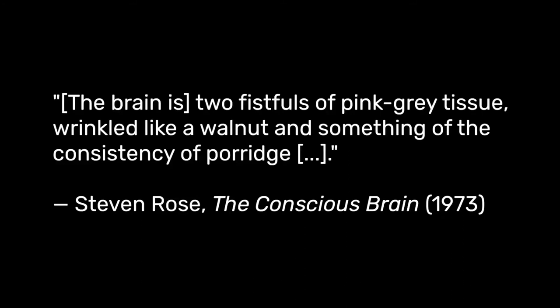One of my favourite all-time quotes to describe the brain is by Stephen Rose from 1973, who describes it as two fistfuls of pink-grey tissue shaped like a walnut and something of the consistency of porridge. So what you have inside your head is porridge. That porridge is made up of over a hundred billion neurons — the cells that make the brain work. Those billions of neurons are structured into hundreds of structures, so I'm going to cover the main ways in which we divide the brain up and discuss some of those interesting structures and what they do.